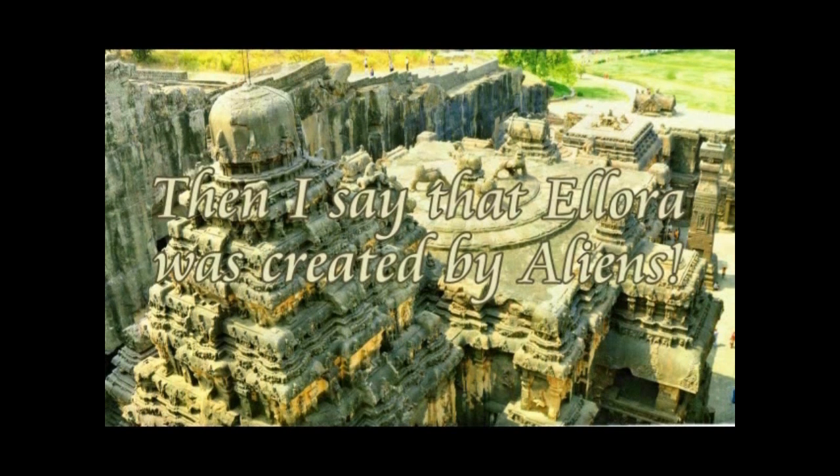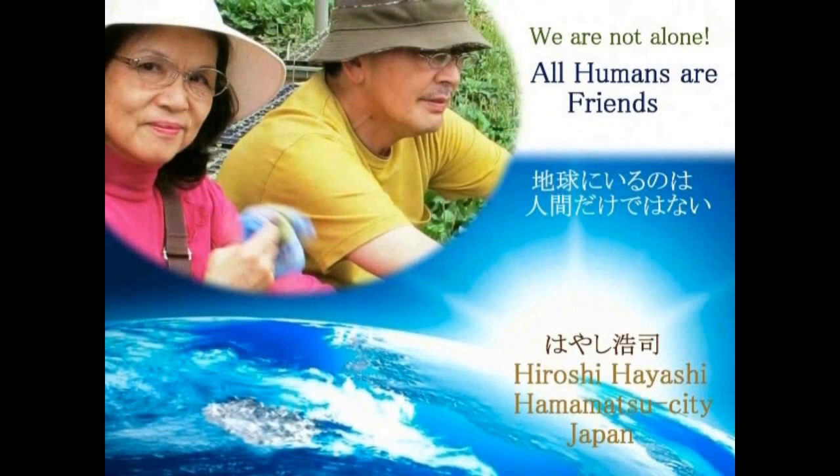Looking at this again, it does not seem unreasonable to think that beyond these structures, the beings we call gods — aliens — were active here. Today we have explored the mystery of Ellora. Thank you very much for watching.